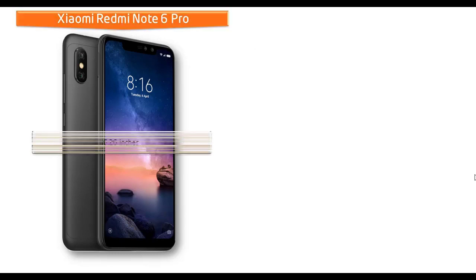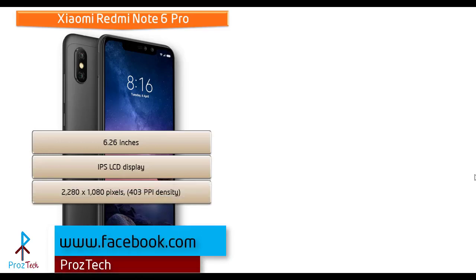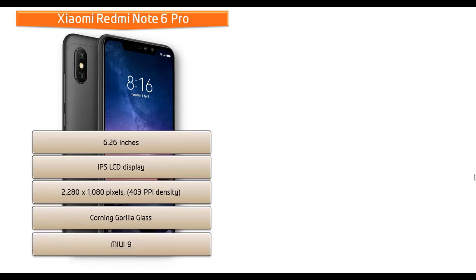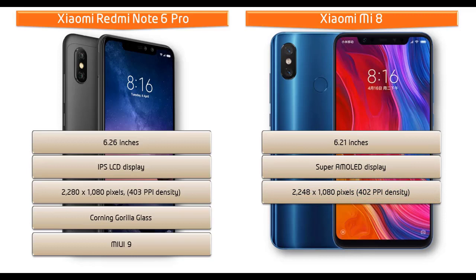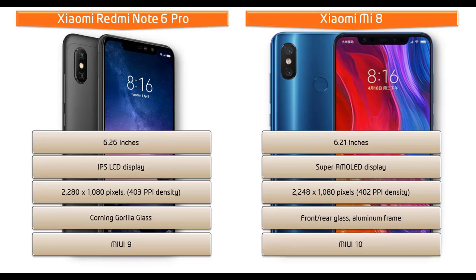Moving on to display: the Redmi Note 6 Pro is a 6.26-inch device with an IPS LCD display, resolution of 2280x1080 pixels, 403 PPI pixel density, and Corning Gorilla Glass protection with MIUI 9. The Xiaomi Mi 8 is a 6.21-inch device with a Super AMOLED display, resolution of 2248x1080 pixels, 402 PPI pixel density, Corning Gorilla Glass on both front and back, MIUI with AI and IR face recognition.